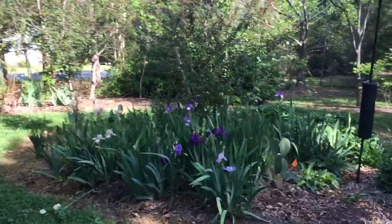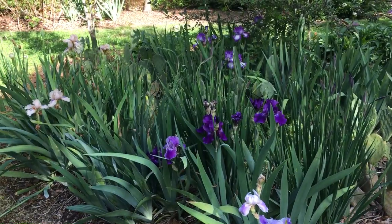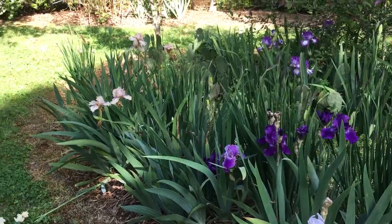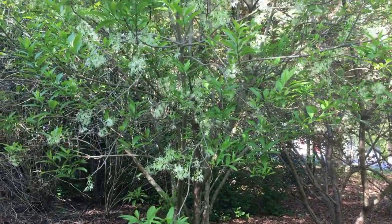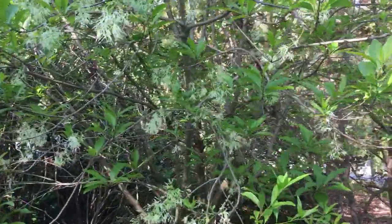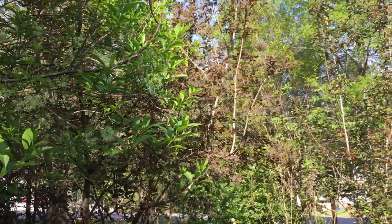Random bearded iris, cactus, some sunflower. I really have no plan when I plant — it just happens as it happens. Then we have over here a fringe tree, which is just beginning to blossom. I'll show that one in a couple of weeks. And then a smoke bush up here.